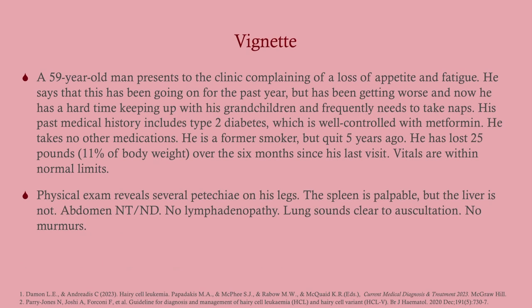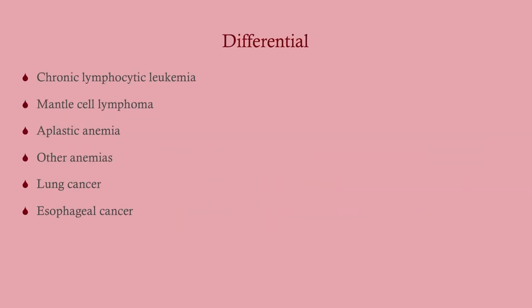Looking at this vignette, he has loss of appetite, weight loss, and fatigue — which could suggest anemia. Taking fatigue along with weight loss and petechiae points toward cancer. There's no lymphadenopathy. He's a former smoker, so the differential includes CLL, mantle cell lymphoma, aplastic anemia, other causes of anemia, lung cancer, and esophageal cancer — which could explain some of the early satiety.